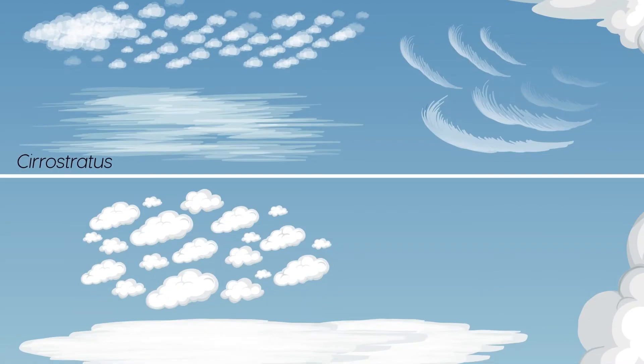Like other clouds at high altitude, cirrostratus clouds are made of ice crystals and are generally uniform and spread out over a large area.